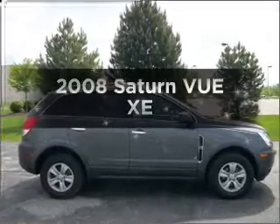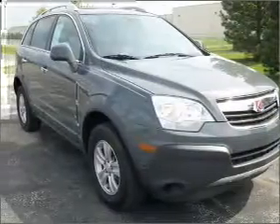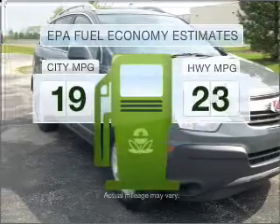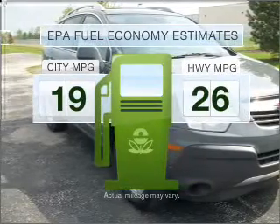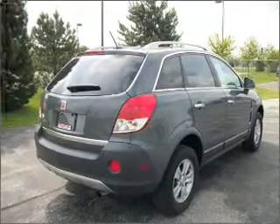Introducing the 2008 Saturn Vue. If you're looking for an automobile with great attributes, look no further. Save your money and make fewer trips to the gas station when driving this fuel-efficient vehicle, with an efficient four-cylinder engine connected to a smooth-shifting automatic transmission.